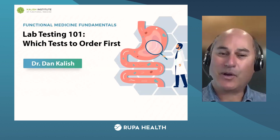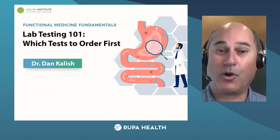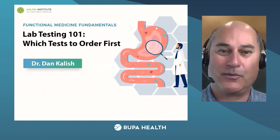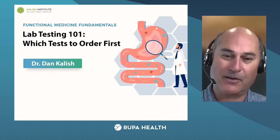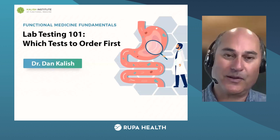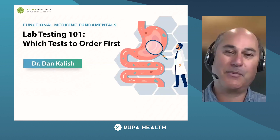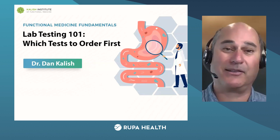This is the class where I want you to learn: number one, why you should be ordering labs for your own purposes — what's in it for the doctor to order tests — and why you should be ordering labs for your patients. The way this whole functional medicine world works is that we order labs, patients see the lab results, this motivates them to get supplement programs, this motivates them to make lifestyle changes, and that has a huge impact on their health.